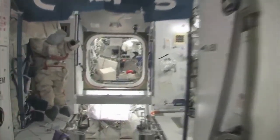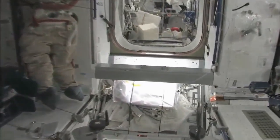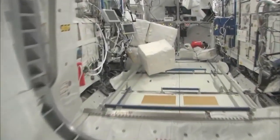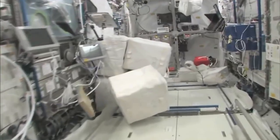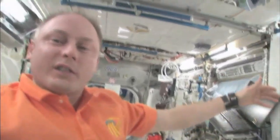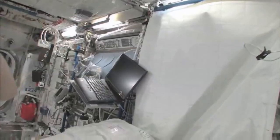Now fly with me — we're going to go to the Columbus module. Here we are in the Columbus module. You can see it's also spacious. It's also cluttered because it's a great place to store things or temporarily stow them. It's not going to be this way forever.